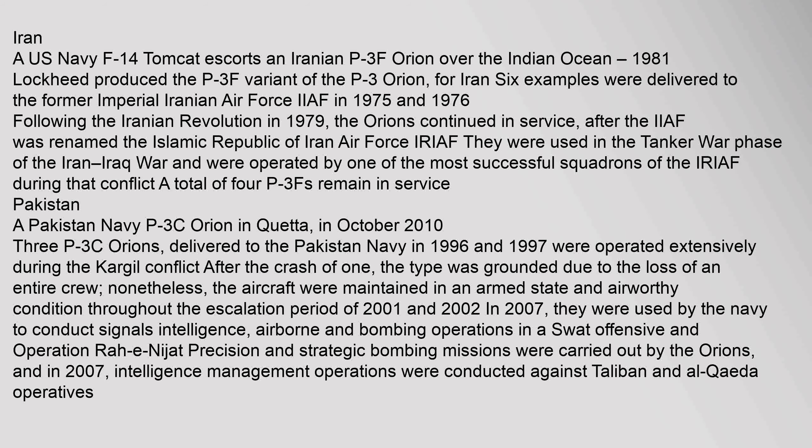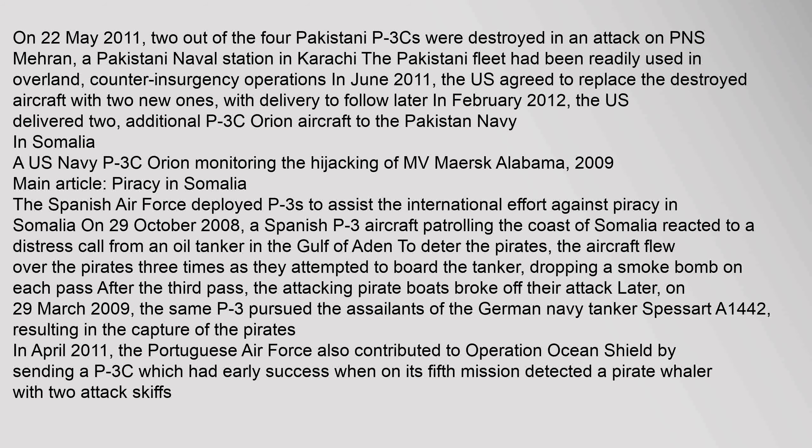Three P-3C Orions delivered to the Pakistan Navy in 1996 and 1997 were operated extensively during the Kargil conflict. After the crash of one, the type was grounded due to the loss of an entire crew. Nonetheless, the aircraft were maintained in an armed state and airworthy condition throughout the escalation period of 2001 and 2002. In 2007, they were used by the Navy to conduct signals intelligence, airborne and bombing operations in a SWAT offensive, and Operation Rah-e-Nijat precision and strategic bombing missions were carried out by the Orions against Taliban and Al-Qaeda operatives. On 22 May 2011, two out of the four Pakistani P-3Cs were destroyed in an attack on PNS Mehran, a Pakistani naval station in Karachi.